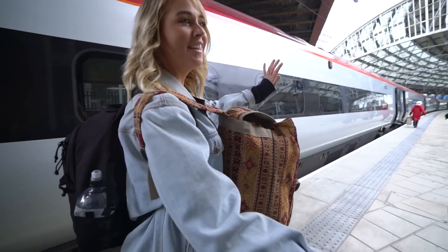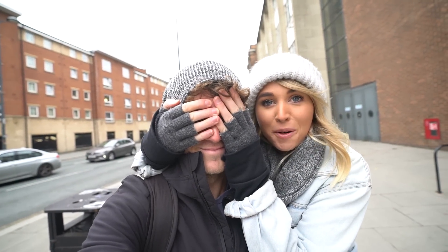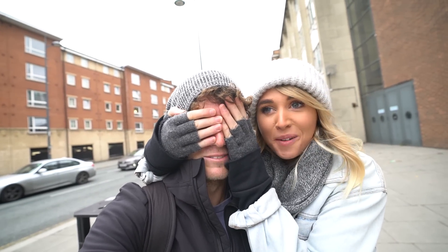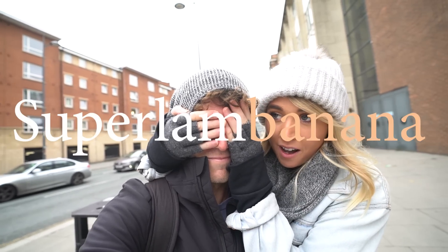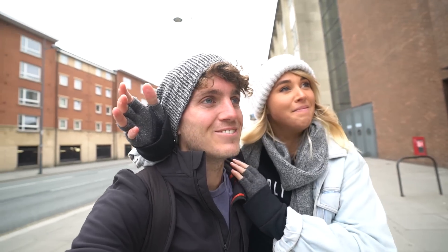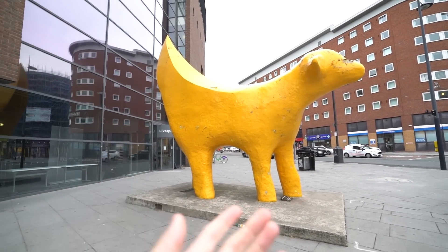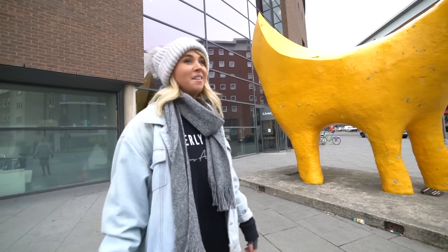I'm excited to go find the Beatles! It's the next day and today's a big sightseeing day here in Liverpool. I've taken Steve somewhere he doesn't know about because I closed his eyes when we turned the corner. When I googled things to do in Liverpool, in a bunch of the top-10 lists was this thing called the Super Lamb Banana — it's a sculpture. It's half a lamb, half a banana. I don't know what I was expecting, but it's really really big and it's super and it's a lamb and a banana!